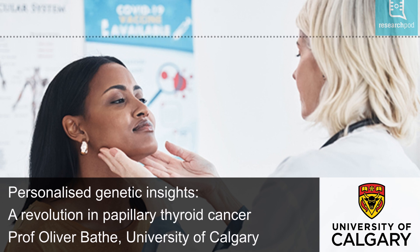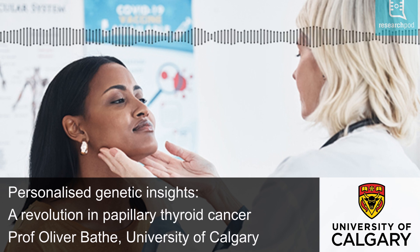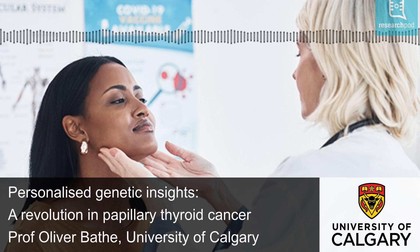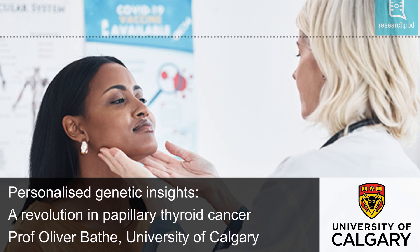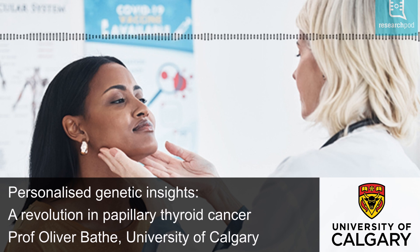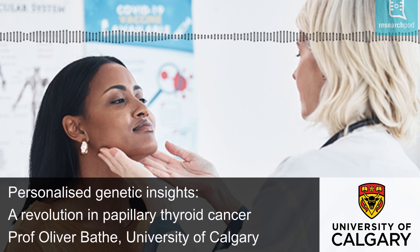Papillary thyroid cancer, or PTC, is the most common type of thyroid cancer, accounting for about 80% of all thyroid cancer cases. PTC cases have risen markedly over time. In the United States and many other countries, the incidence of papillary thyroid cancer has increased by more than 6% per year. As a result, the incidence has tripled between 1975 and 2012.